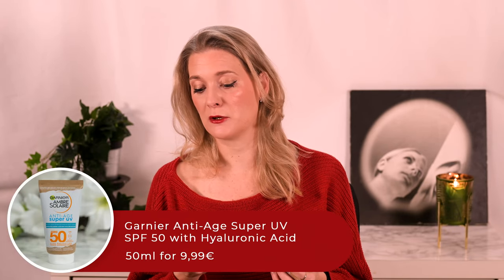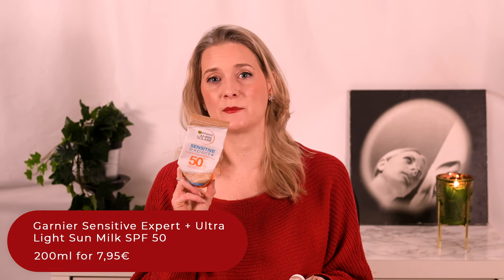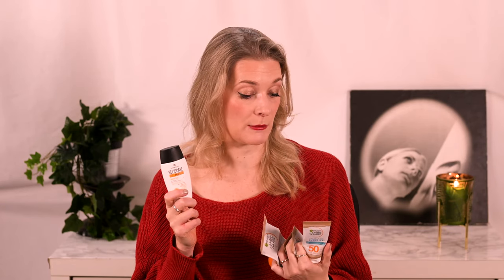For sunscreens I have actually finished three tubes of the Garnier Ambre Soleil Anti-Age Super UV SPF 50 with Hyaluronic Acid. It can sometimes pill when used on top of other products, but you really can't beat the value for money, which is important as you need to apply your SPF liberally. I also purchased the corresponding Garnier Sensitive Expert Plus Ultralight Sun Milk SPF 50 for the body, but while it is also really nice in texture, it can be a little sticky and a little harder to spread. Another great sunscreen, especially while it was still hot, is the Heliocare 360 Water Gel SPF 50 — not the oil-free version, I have that one too and don't like it half as much. I actually prefer this one in texture and finish, but it is also double the price compared to Garnier, and that adds up when it comes to sunscreen.